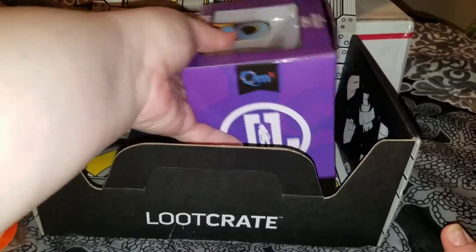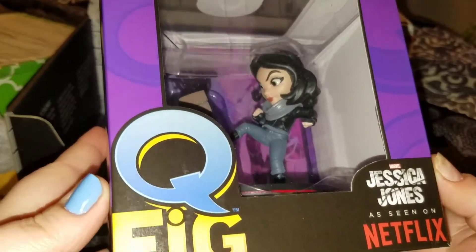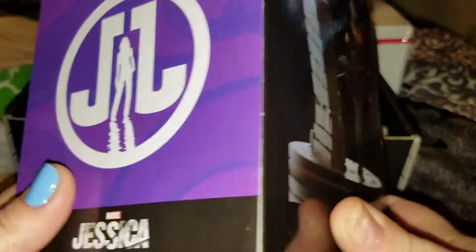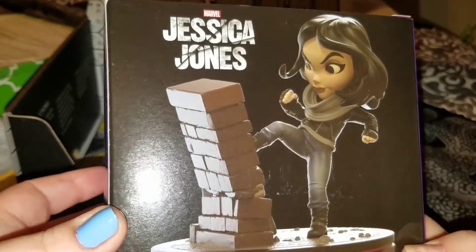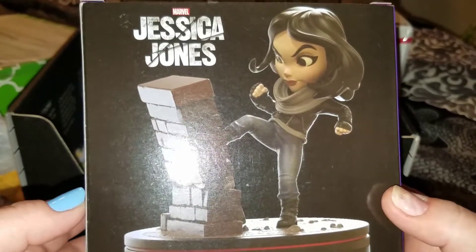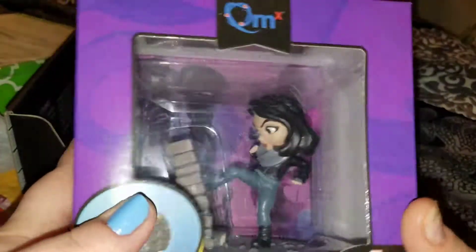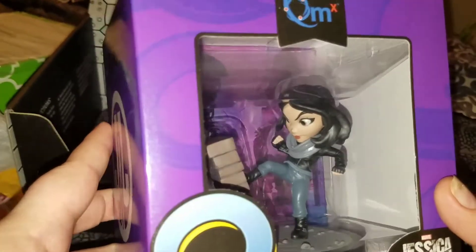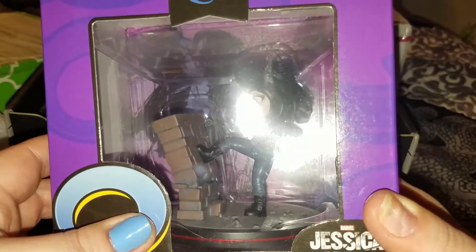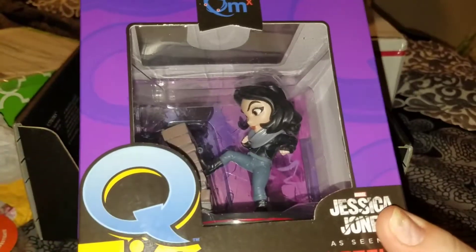They put a Q-fig in! I don't give a shit if it's a Q-fig or a bobblehead - they're all cool. This one's very cool. I like the Q-figs because they're little collectibles. I don't really open them - I just leave them and put them up on the shelf. But she looks really cool.